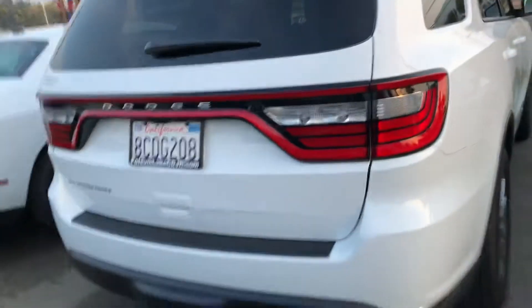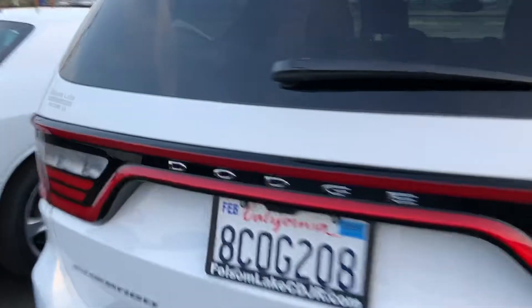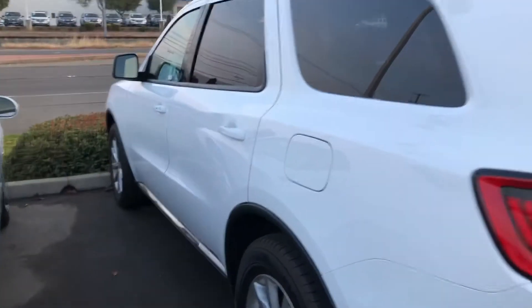So come on down and check it out. Folsom Lake Chrysler Dodge Jeep and Ram, home of the car doc. 355-9999. Thank you.